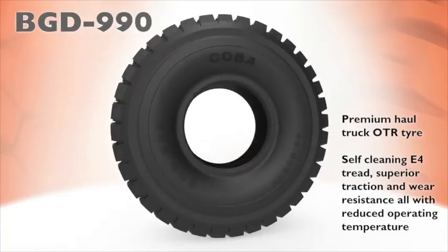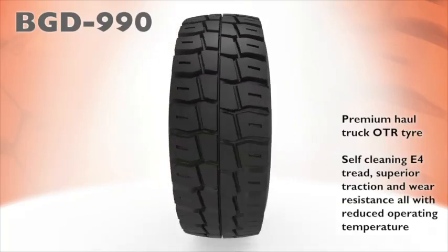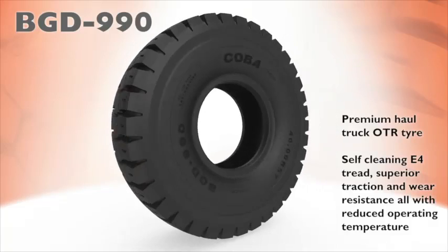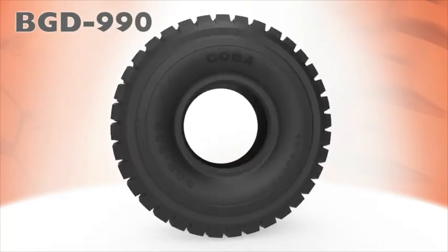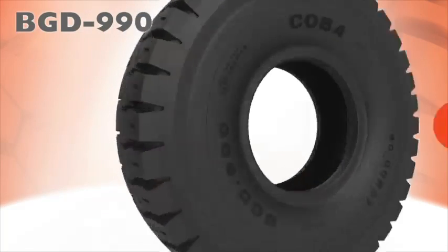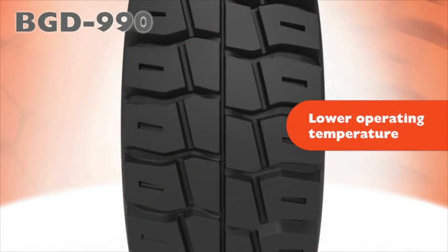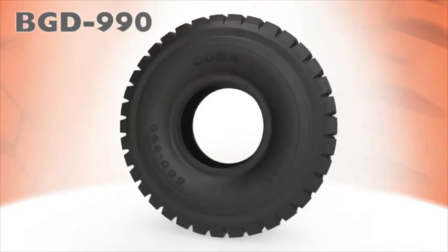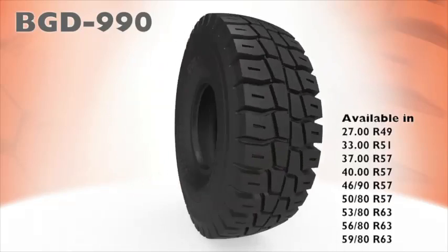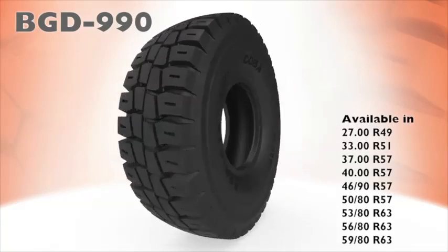BGD 990 premium OTR tyres offer self-cleaning E4 tread design, superior traction and wear resistance with reduced operating temperatures for giant rigid dump trucks using up to the massive 5980 R63. BGD 990s feature lower tread contact pressure, extra scallops for higher TKPH and increased life due to lower operating temperatures. BGD 990s are available in 2700 R49 to 5080 R57, with the 5380 R63 to 5980 R63 coming online late 2013.